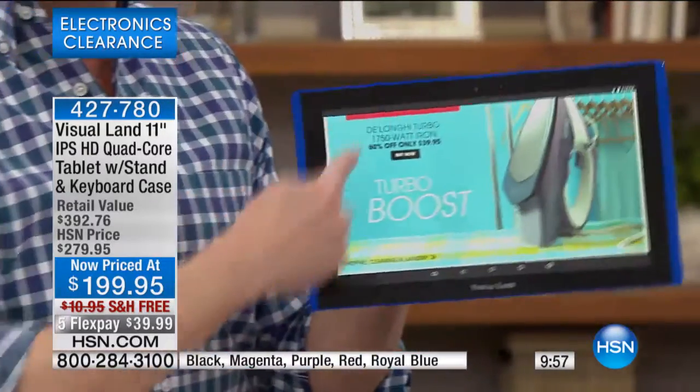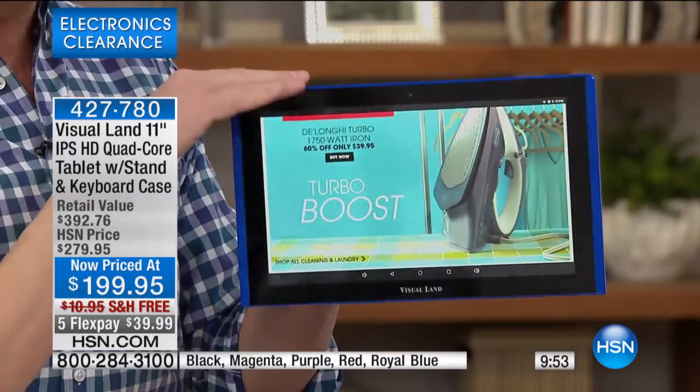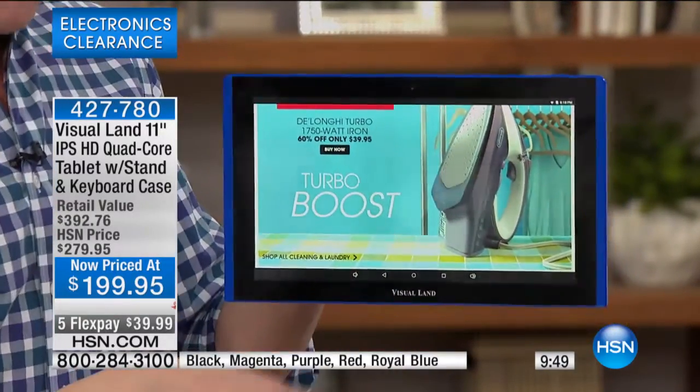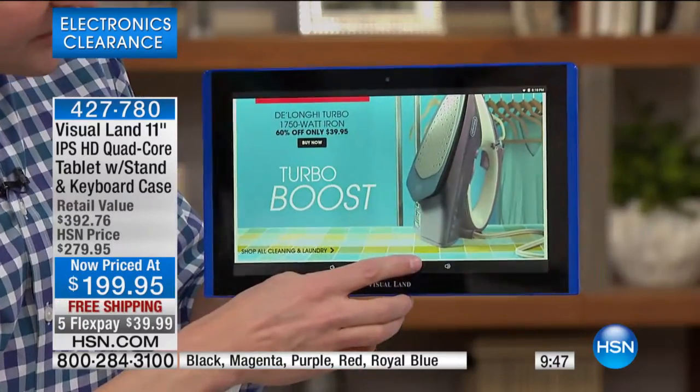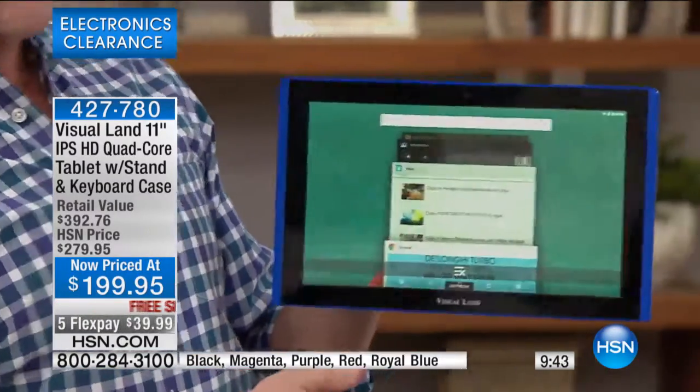This is not just Visual Land — this is Visual Land and Google together. This is the Android operating system, the number one operating system in America, and it's Android 5.0, one of the latest versions of the Android operating system.